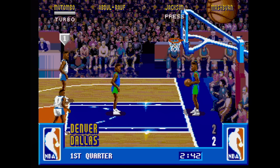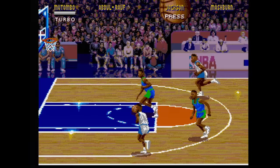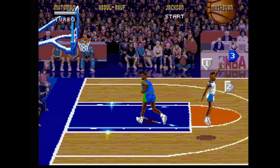NBA Jam — two on two basketball, just like the big crowds want. It's a good game. You get much better music compared to the Genesis version as well as a few minor upgrades. Otherwise, I'm not sure why they thought the Sega CD needed its own version of this.